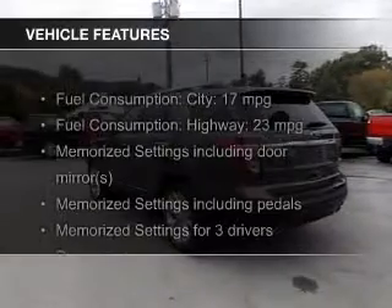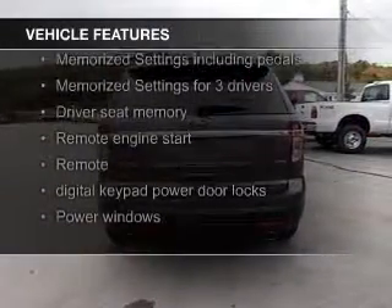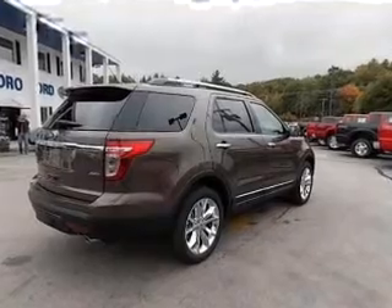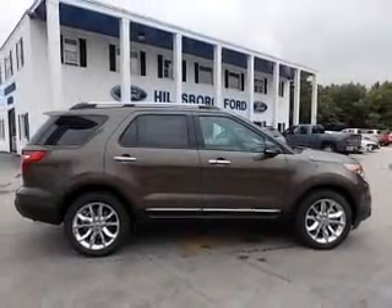The features include leather seats, heated seats, a home link system, Bluetooth connectivity, Ford Sync voice activation, Sirius XM satellite radio, digital audio input, and auxiliary input, remote start, and steering wheel controls.